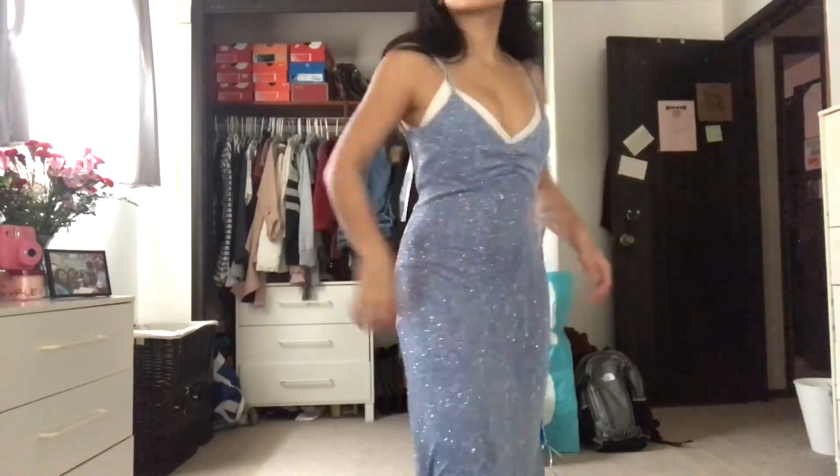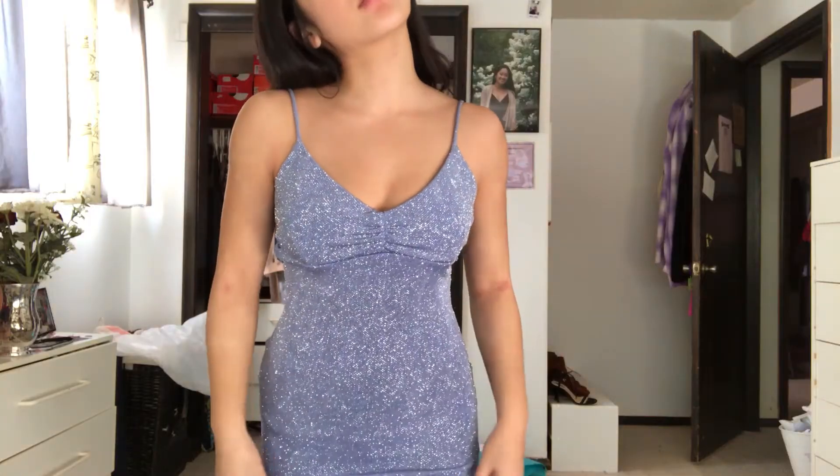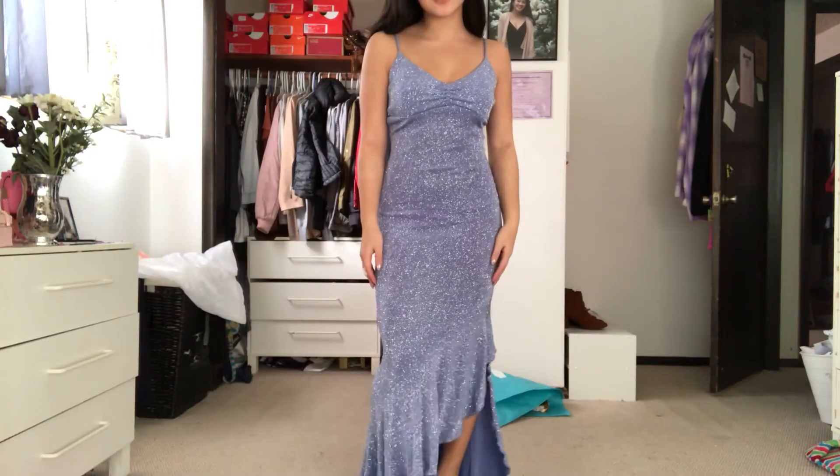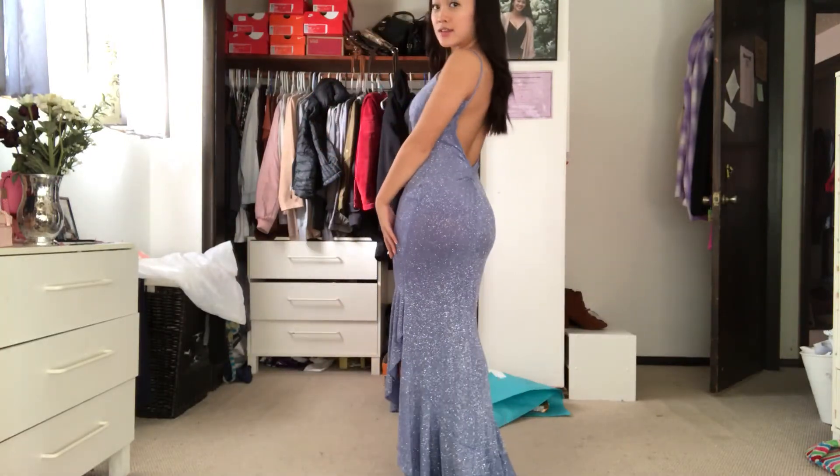So I used my sewing machine and fixed it up. I didn't really know what I was doing — I was just removing fabric and sewing inward — but I did something and basically this is what it looked like. I was so happy with the results. It made my body look so much better, my butt was looking good, and I was very happy.